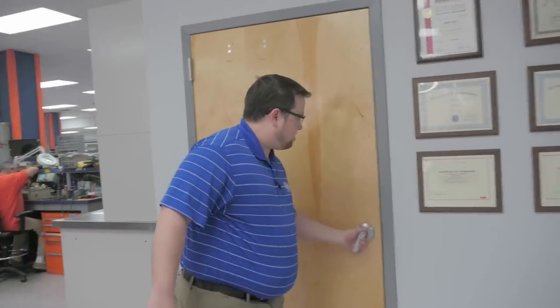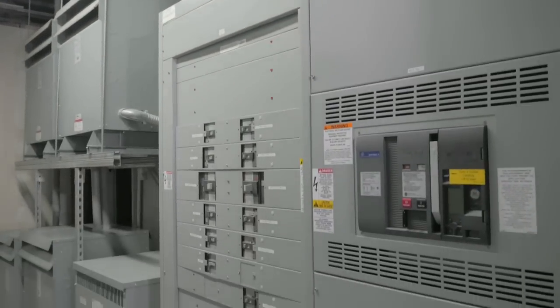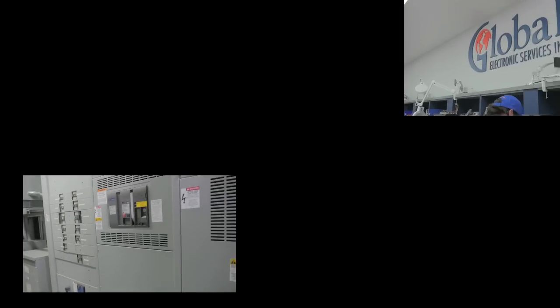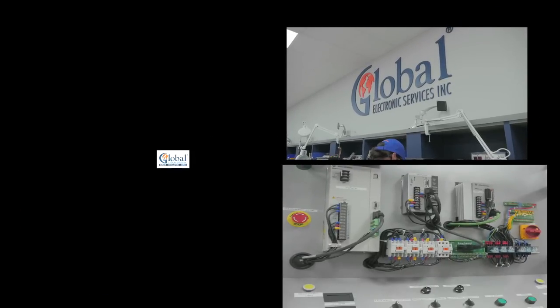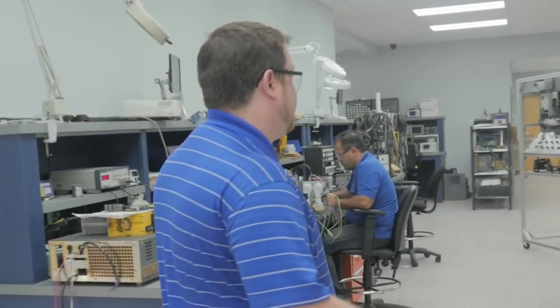We have enough power here to run the three largest industrial facilities in our zip code. What's important with a repair facility is that you can run the customer's equipment. As you can see, we're always developing new functional test fixtures in the facility.